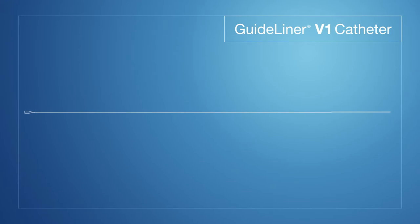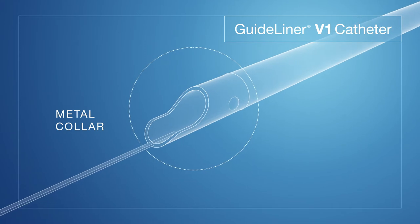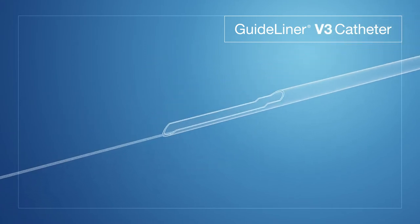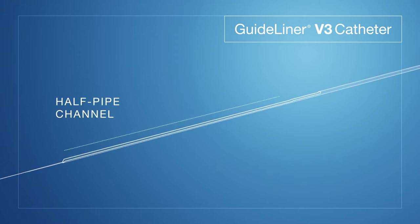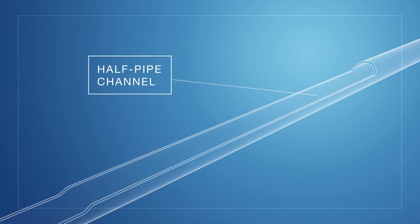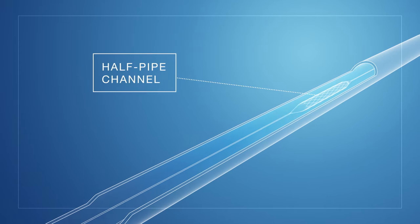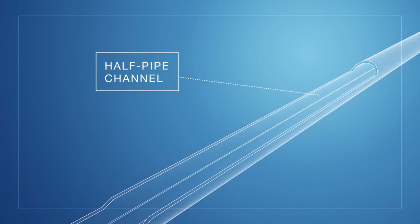That really pushed us to continue to innovate that design. We went from a simple metal collar design to a simple polymer collar design to what is now our current GuideLiner V3. It features a half pipe that really does help with device delivery interactions. It really helps align those devices and get them delivered easier into the GuideLiner V3 and into that distal anatomy. The half pipe design on the GuideLiner V3 catheter represents our commitment to continuous improvement and continuous engineering and innovation on our products.